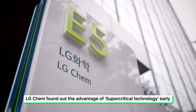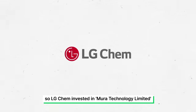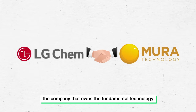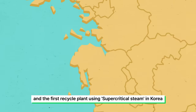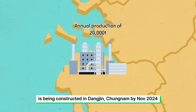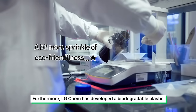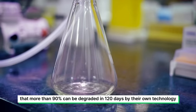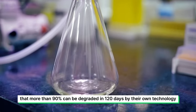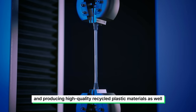LGChem found out the advantage of supercritical technology early, so LGChem invested in Mura Technology Limited, the company that owns the fundamental technology. The first recycling plant using supercritical steam in Korea is being constructed in Dangjin, Chungnam, by November 2024. Furthermore, LGChem has developed a biodegradable plastic that more than 90% can degrade in 120 days using their own technology, and is also producing high-quality recycled plastic materials.